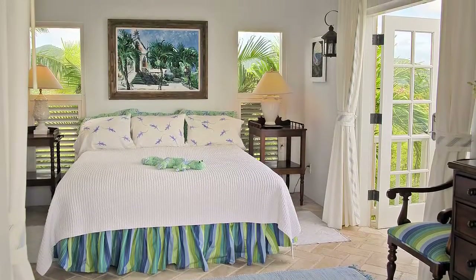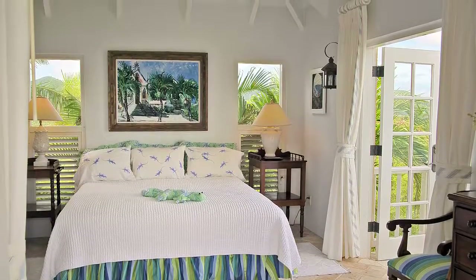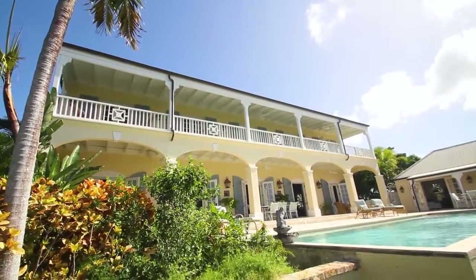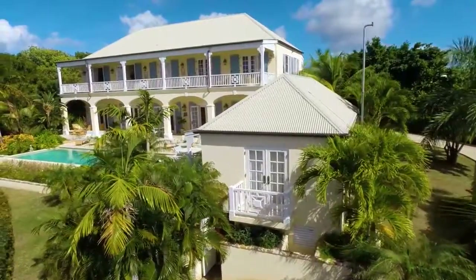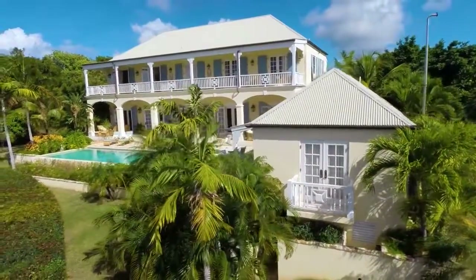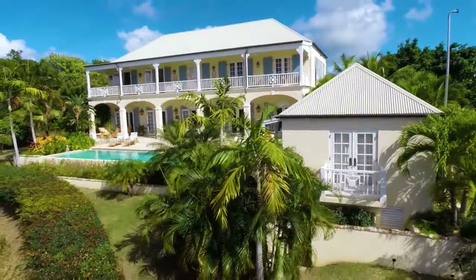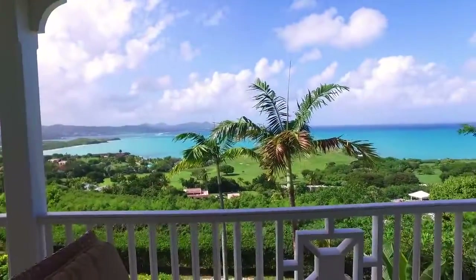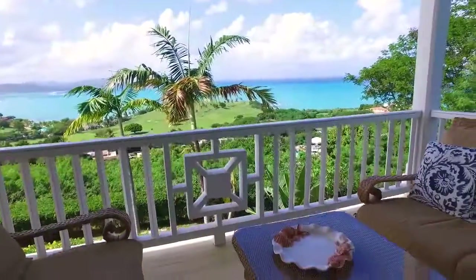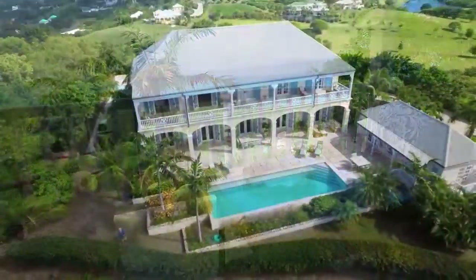The sale of Mango Hill Great House includes an adjacent plot which adds an additional three-quarters of an acre to the property. This additional home site could be further developed, sold for additional capital, or kept for added surrounding green space and privacy. Come live your life in modern luxury while taking a step back in time at the Mango Hill Great House.